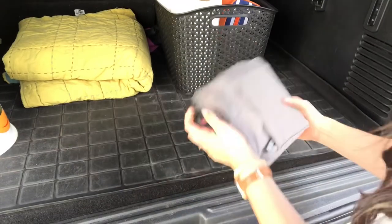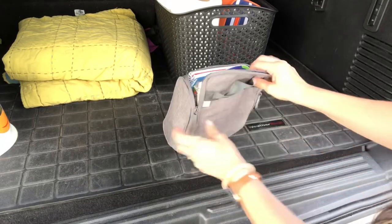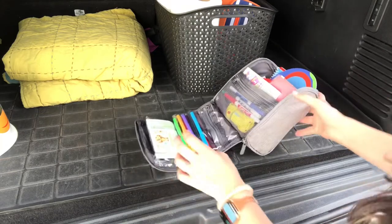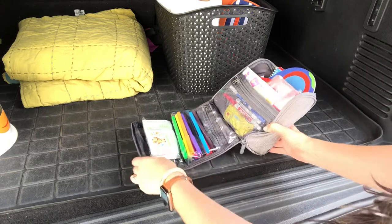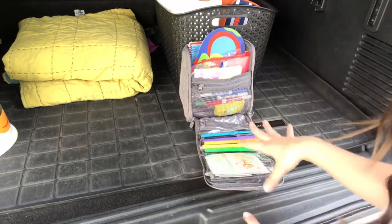Last but certainly not least — and the reason I know so many of y'all are watching — is our restaurant busy bag. I mentioned it on Instagram and I've gotten so many questions. So if you came from Instagram, this is what you're waiting on. This is our restaurant busy bag, something I put together back when Clark was little.